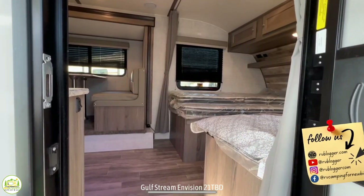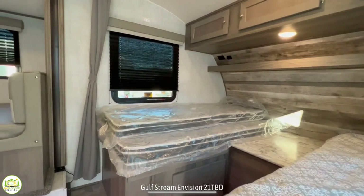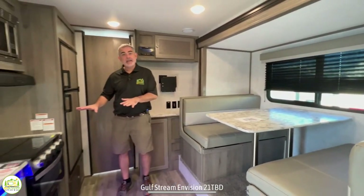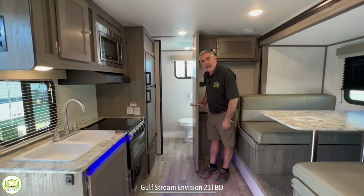When you walk inside this travel trailer the first thing you notice on the right hand side is the twin bed setup which is really great. Then you have your dinette and kitchen area, and in the very back of the trailer is a really spacious bathroom.